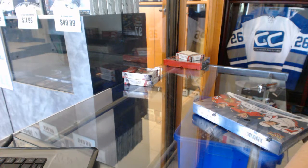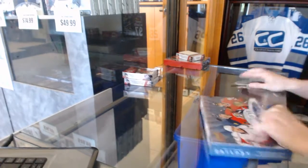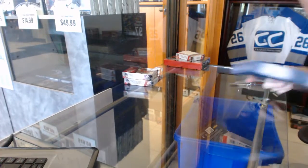Here we go — Jay Caesar 77's three box breaks: one 14-15 Trilogy and two 14-15 SP Game Used.